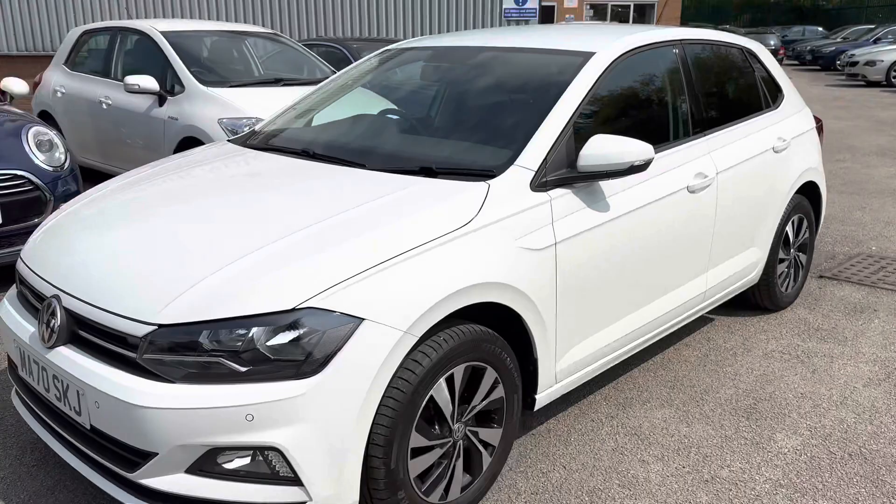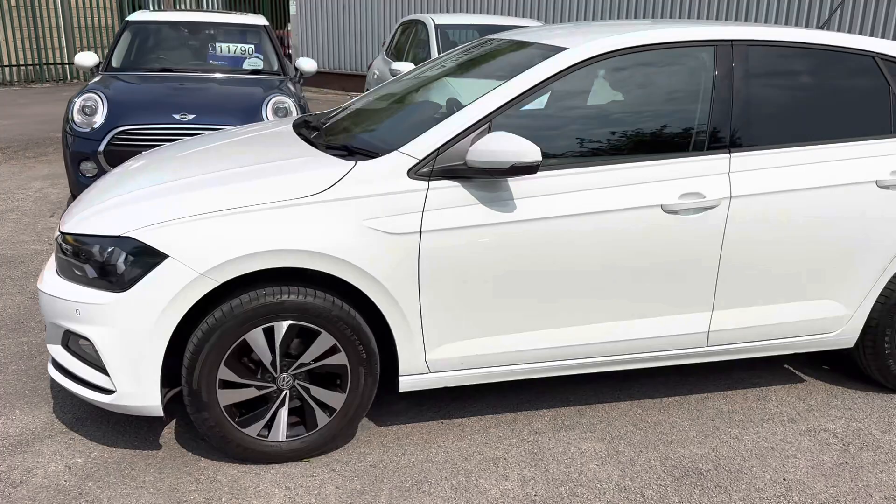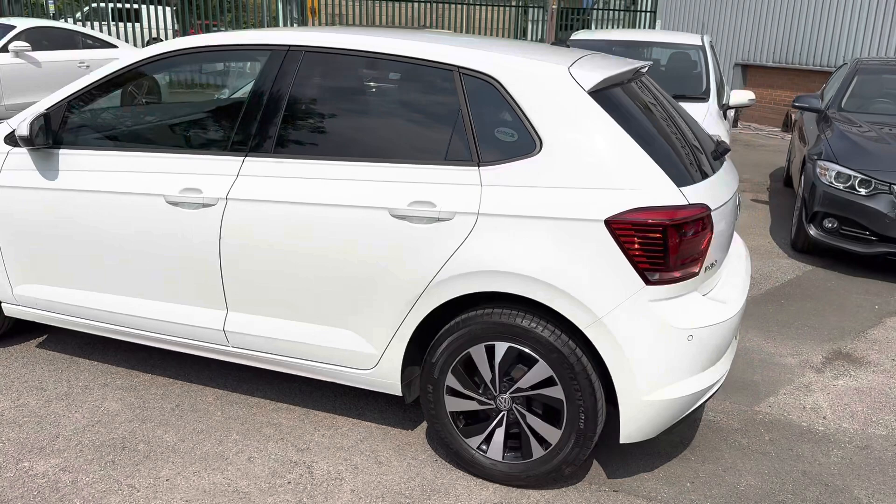It has premium tyres all round, all with good tread. It's got full VW service history — serviced by the local VW garage in 2021 and in 2022. I've also arranged for my premises, the German car specialist, to do a service and MOT on the car for the new keeper. It's not due yet, but I like to do that for all my cars.